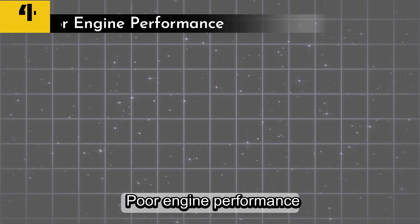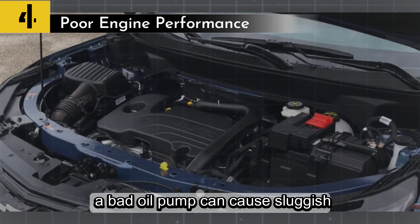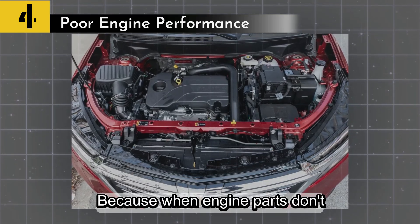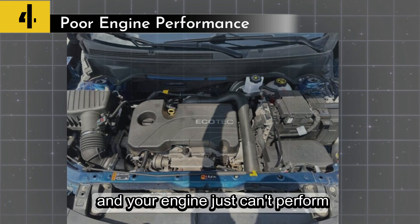Symptom number four: poor engine performance. A bad oil pump can cause sluggish acceleration, loss of power, or even stalling. When engine parts don't get the lubrication they need, friction increases, and your engine just can't perform the way it should.